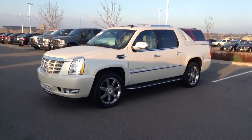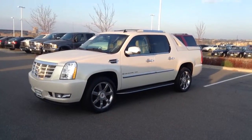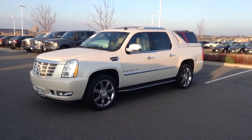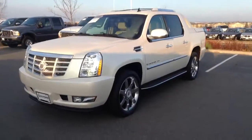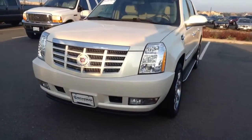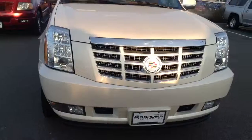Afternoon Seth, Jeff Hansen, Shump BMW. Here is the white Escalade EXT that you had put in the internet lead on — we'd been talking about. It's going to give you the full 360 view as I'm walking around it as well.